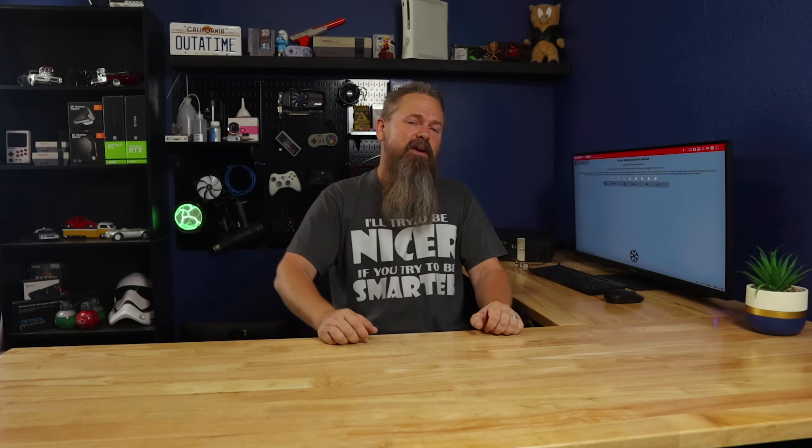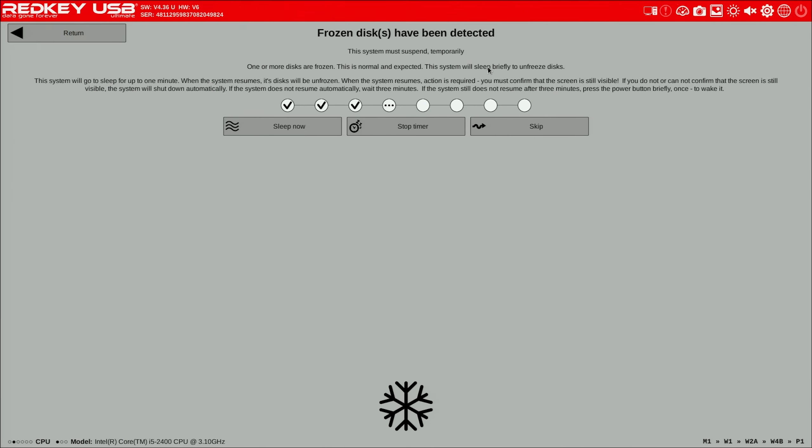So I'm going to pause and explain what's happening here. The disk is frozen, so the computer needs to go into sleep and then wake from sleep in order to unfreeze the disk so the program can wipe it. This is the point where I had the problem before — once it went into sleep, it simply never woke up. So we're going to let it go to sleep this time and see if it wakes up. I know it will because I've tested it in the background a few times before filming.